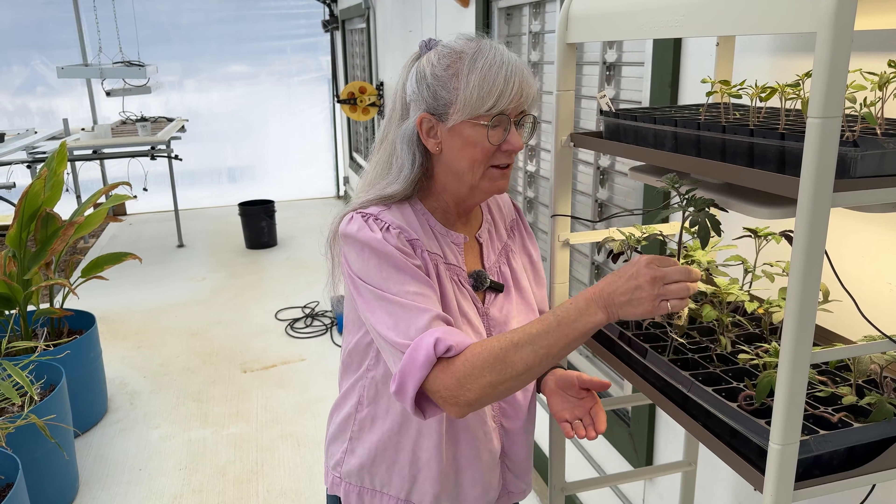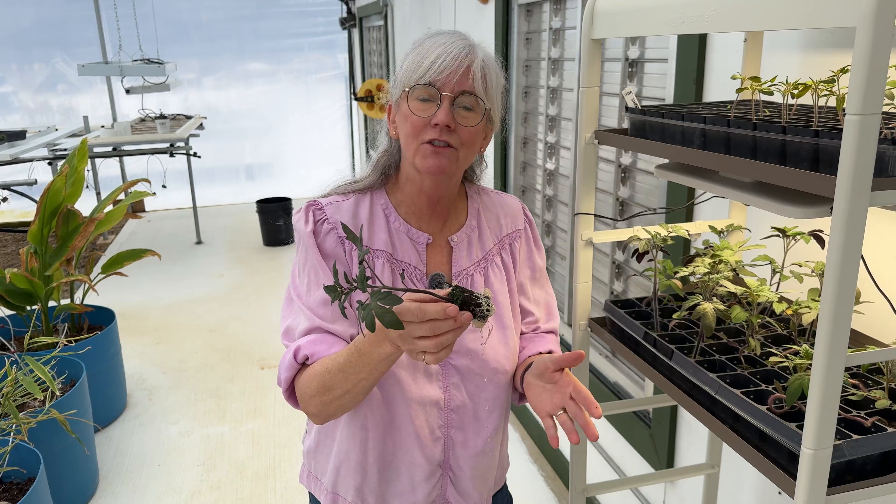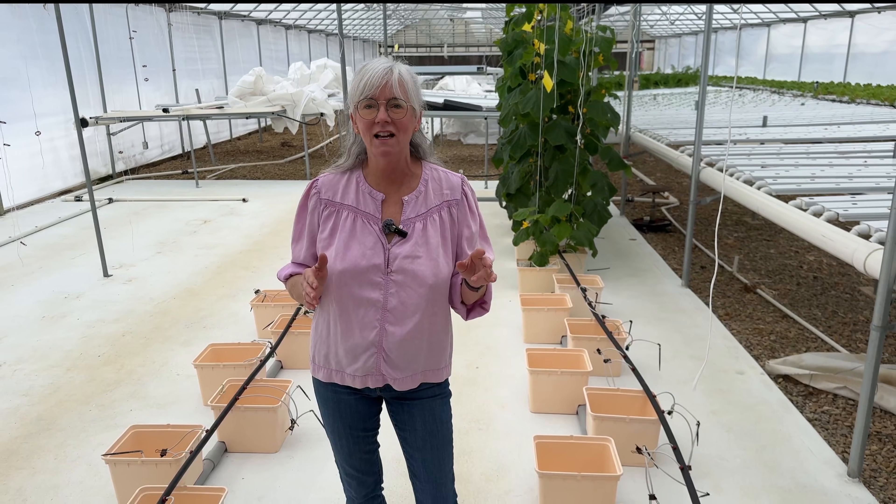Today we're planting the biggest, most ready tomato starts into the beto buckets at the end section. Then in a few weeks, the second wave of tomatoes in the nursery channel will be ready to up-pot, and that's when the cucumbers come out. I started the tomato seeds on December 13th in Rapid Rooters — look how nice the root system is. If you've never done a crop swap like this, it's one of my favorite greenhouse strategies: keep production going, but start the next crop early so the transition is smooth and not stressful.